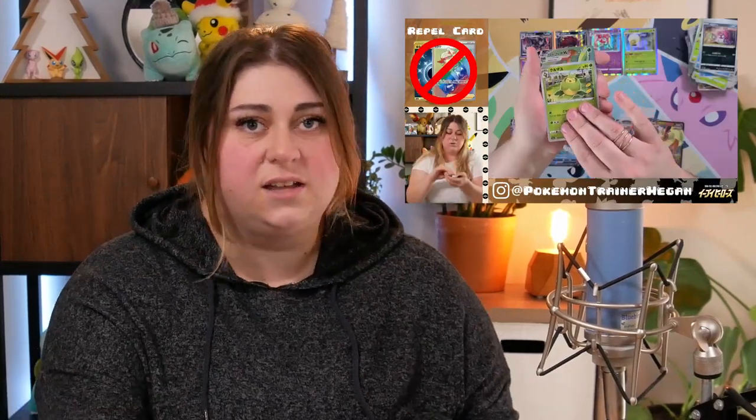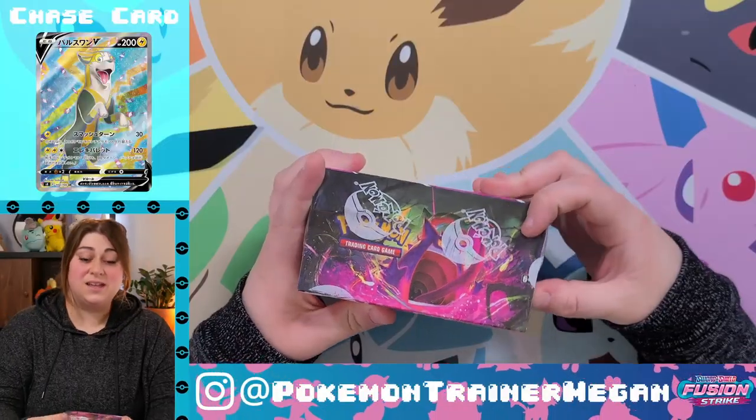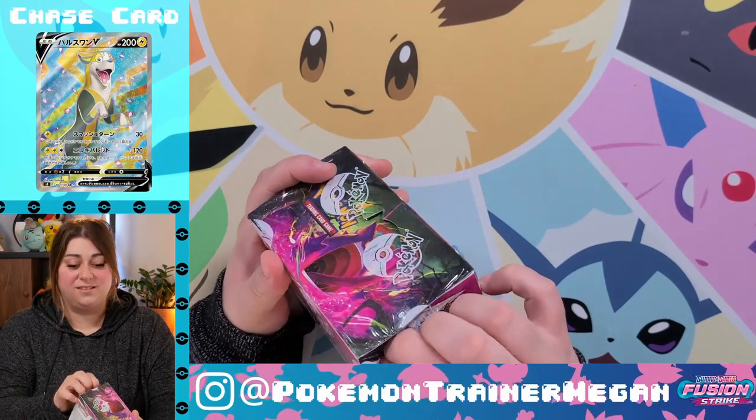So anyway, that's the mood of the video. Get ready! Welcome back, my name is Pokémon Trainer Megan. We recently opened a Fusion Strike build and battle box — you know what happened. This is my first English booster box ever. I have opened one other booster box in my life: the Evolving Skies booster box. We all saw how that went. I loved it. This is a lot more, but I think I'm ready. Let's go.